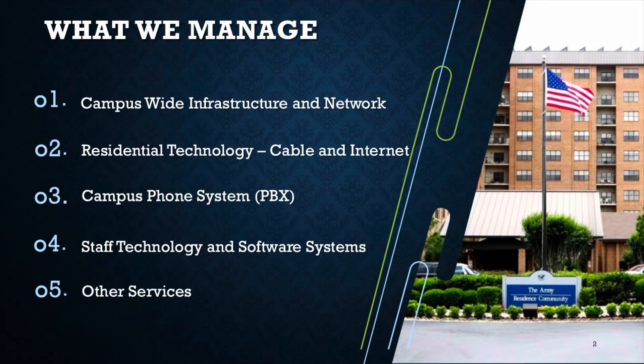So these are the things we manage in general. The campus-wide infrastructure and networking — that's the things behind the wall that no one sees — makes the computers work and the Wi-Fi work and several systems here on campus. Then we have the residential technology you see in your units: cable and internet. We also have the campus phone system, the PBX, which is all of our phone lines that run throughout campus for staff and residents. That's kind of in a big bubble what we do here at our IST team.